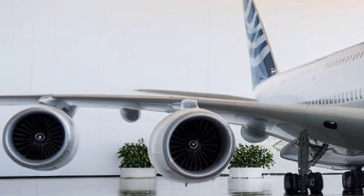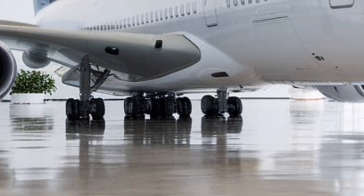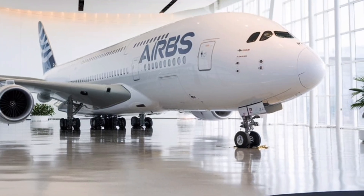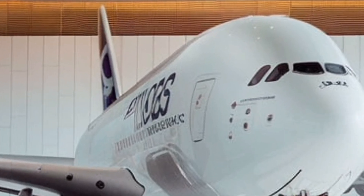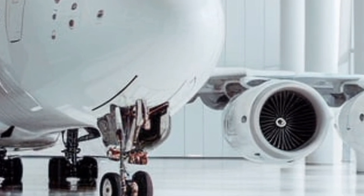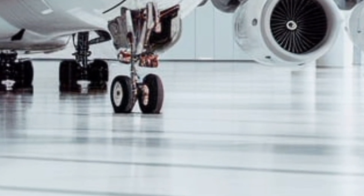While the future of aviation remains unpredictable, one thing is certain — the A380 is back, and it is better than ever. The return of this iconic aircraft is not just about nostalgia; it is about innovation, sustainability, and redefining what air travel can be. Whether you are a frequent flyer, an aviation enthusiast, or someone who simply loves a more spacious and comfortable journey, the 2025 Airbus A380's combination of efficiency, luxury, and technological advancements makes it a game-changer in the industry.